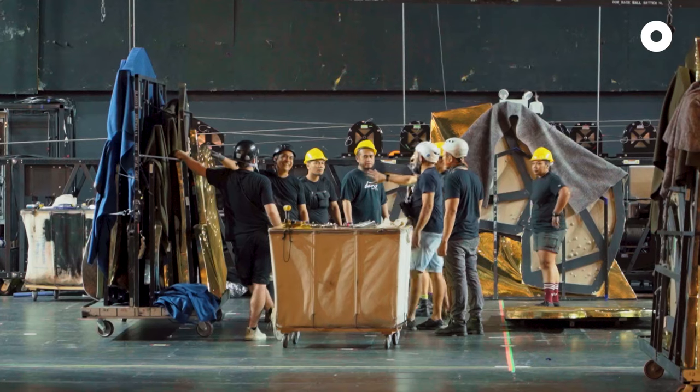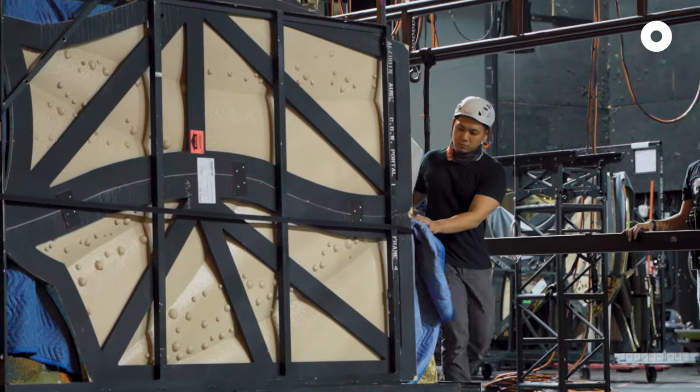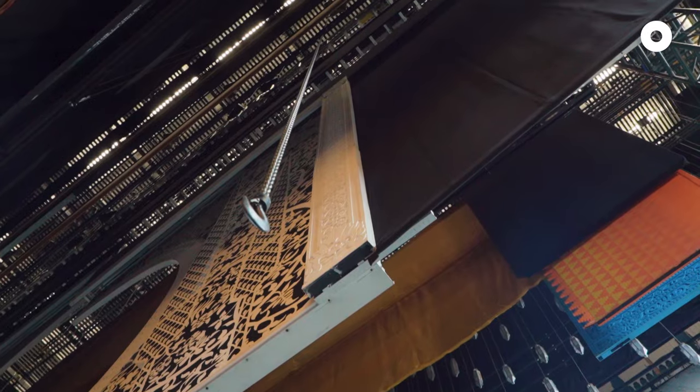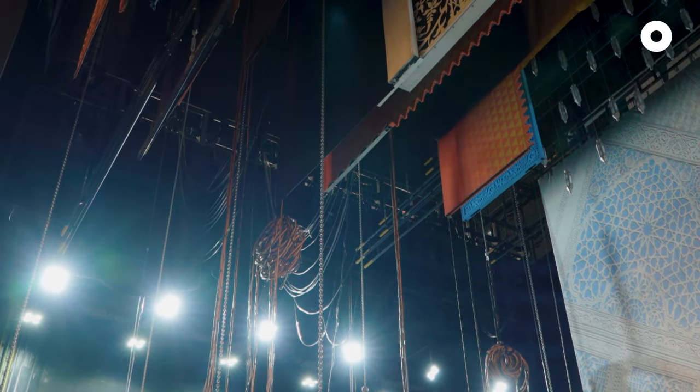One of the reasons that we are so large is our magic carpet effect. For that to work, we need to add a lot of steel into any venue, and we bring all that steel with us. There's 40 tonnes that hang above the stage. We can make the carpet look like it's flying at night time. People would like to know how it works, but unfortunately we can't say.